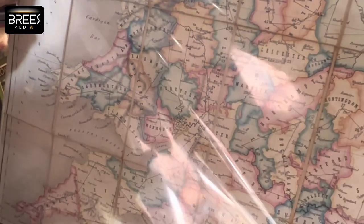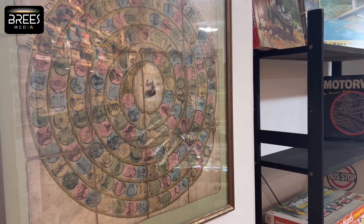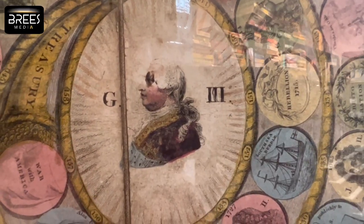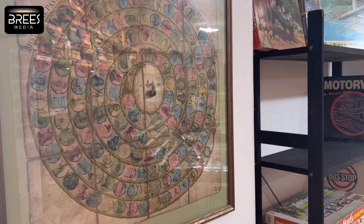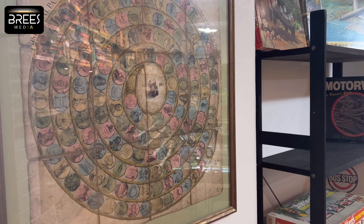The oldest game here is called the Historical Pastime. It's a history-based game and it's a spiral, from 1803. The idea is you spin a teetotum — you wouldn't use dice because dice were gambling ephemera — a little ivory spinner. You'd move your marker from the outside towards the centre of the spiral, and along the way there would be stops in history. In this case it would go from the Battle of Hastings to the accession of George III as king.